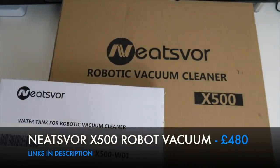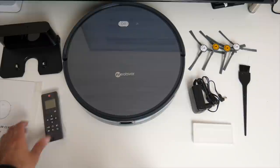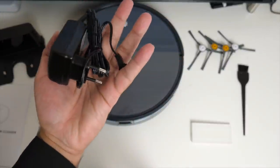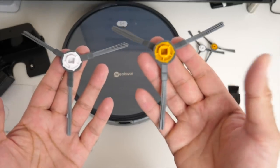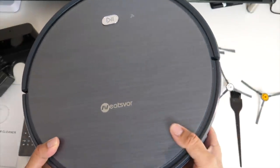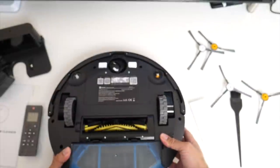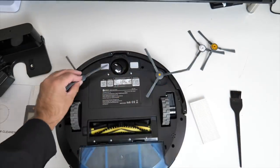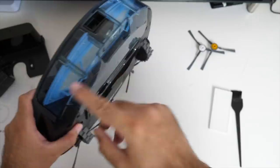Next up we have the Neetzvor X500 robot vacuum cleaner. In the box you will find your user manual, a small remote control, a charging station, power adapter for the charging station, a spare filter, cleaning brush, and four spinning brushes that you fit under the vacuum cleaner. It has a play/pause button on the top with a WiFi indicator. Looking at the bottom, you will see some big wheels, a regular vacuum roller, and in the corners you fit your sweeping brushes — they are color coded so you know which one goes where. There is also a 360 roller which helps the vacuum maneuver in any direction.